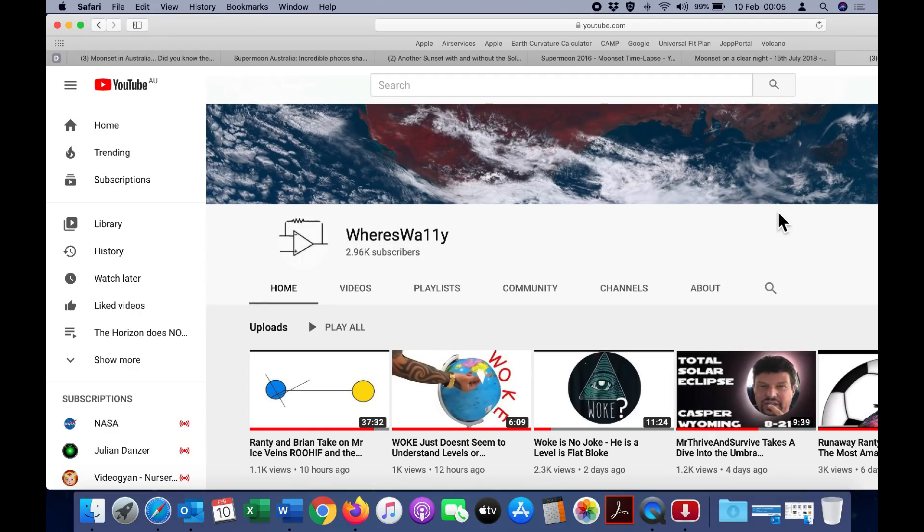Here is Wes Wally's channel — he spells the Wally with two ones. Even though he presents as a mild-mannered Queenslander, he really is a steely-eyed flat-earth assassin who leaves a trail of destruction behind him. A lot of my subs came here when I was ripping into flat-earthers, and if you want to see more of that, you should sub to Wes Wally.